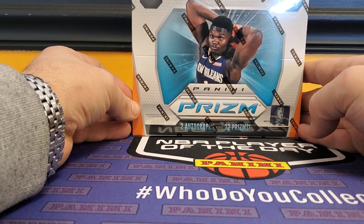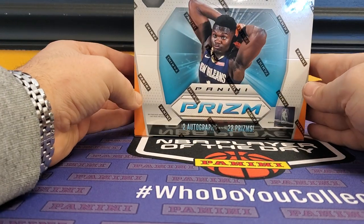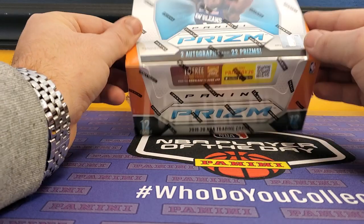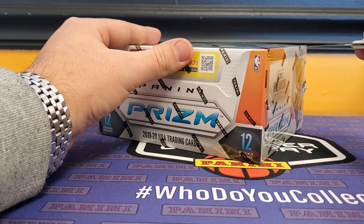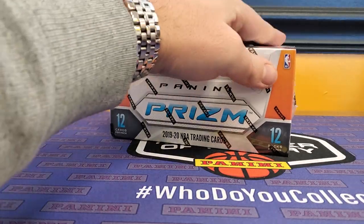Welcome to Silver Slugger Coins and Cards here in beautiful Idle Falls. We got in the brand new, much anticipated 2019-20 Panini Prism Basketball. So we'll go ahead and do a box preview on this, take a look and see what we get.